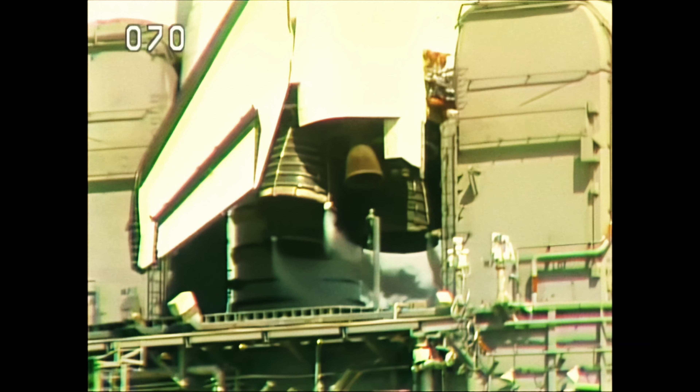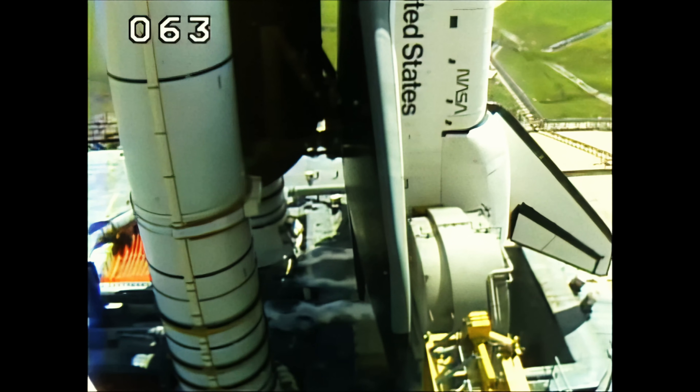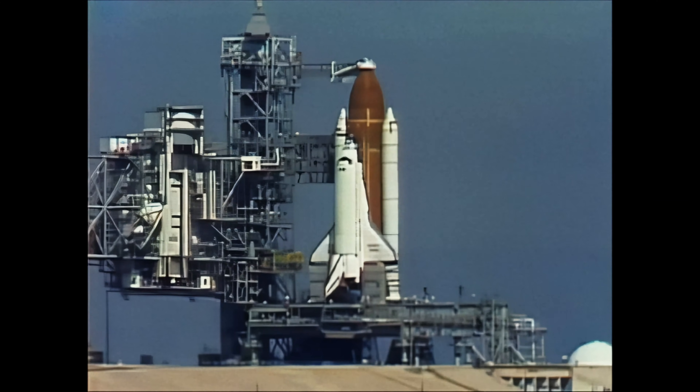The liquid oxygen fill and drain valve in the external tank has been closed and topping of that tank completed. Liquid oxygen drain back has been started, meaning that liquid oxygen is flowing through the main propulsion system and back to the large storage tank to cool the system down slowly to minus 270 degrees below zero.